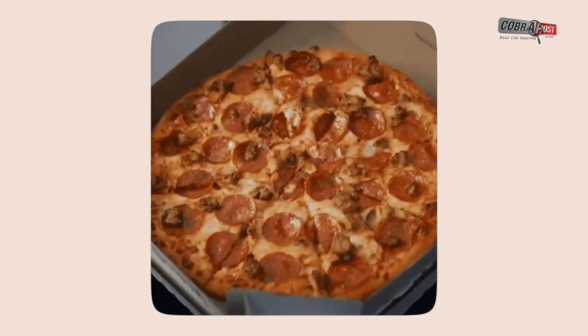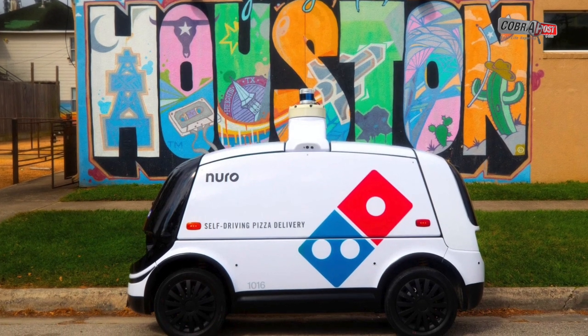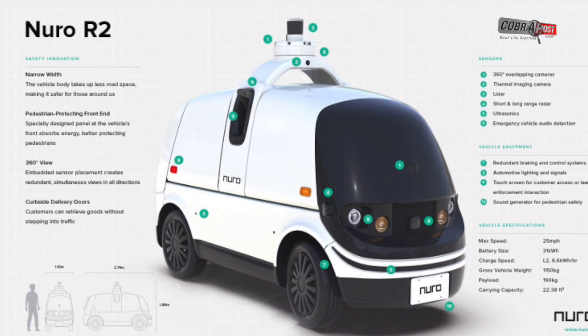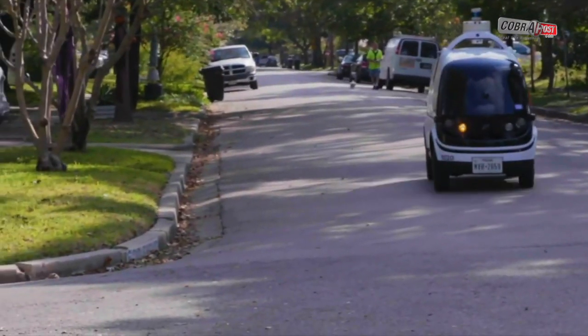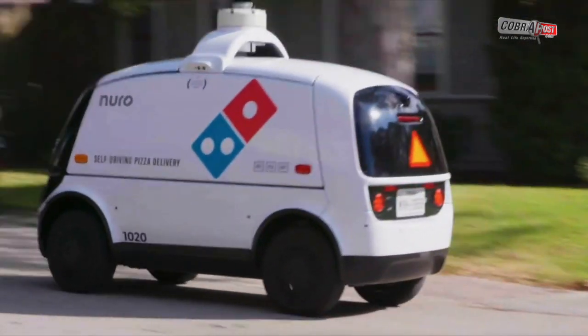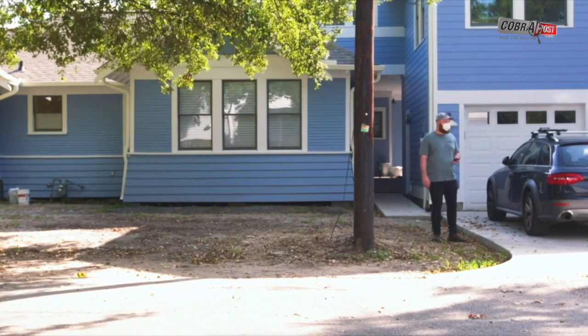Domino's Pizza will start delivering pizza via Neuro driverless cars in Houston this week, as part of a pilot project, the company announced on Monday. Select customers in Houston who make a prepared delivery order from its store in the Woodland Heights neighborhood during certain dates and times can have their pizza brought to them by a Neuro R2 robot.